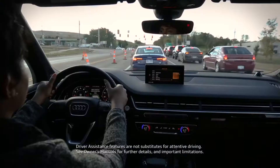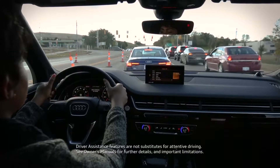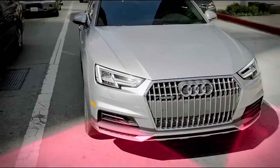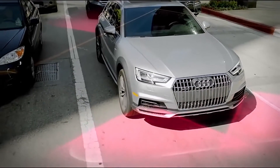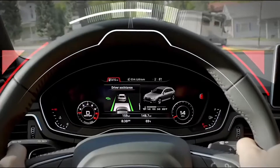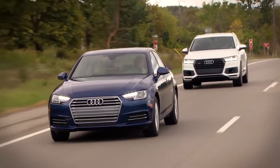After a long day at the office, Traffic Jam Assist can help reduce the stress of your drive home. Enriched with vehicle and environmental data from two front radar sensors, eight ultrasonic sensors, and a windshield-mounted camera, Traffic Jam Assist can help guide you at speeds up to 40 miles per hour.